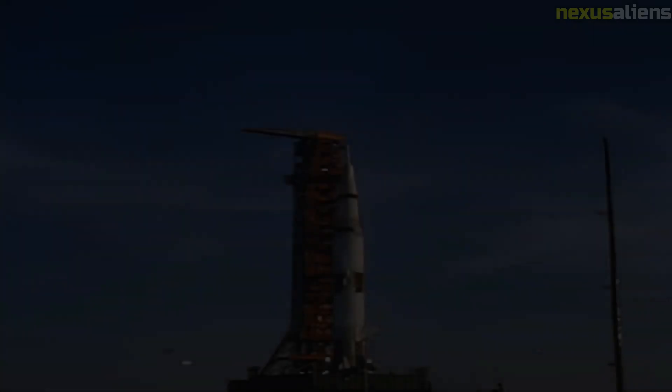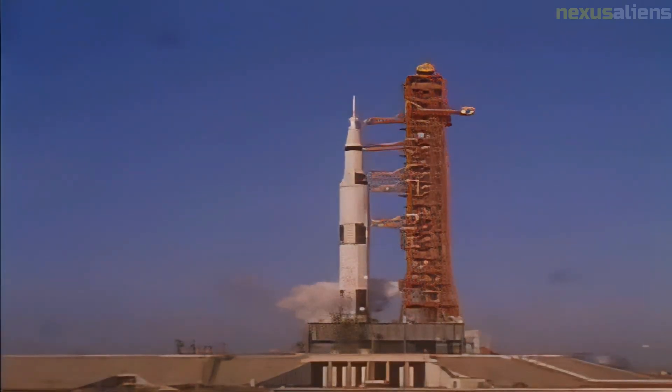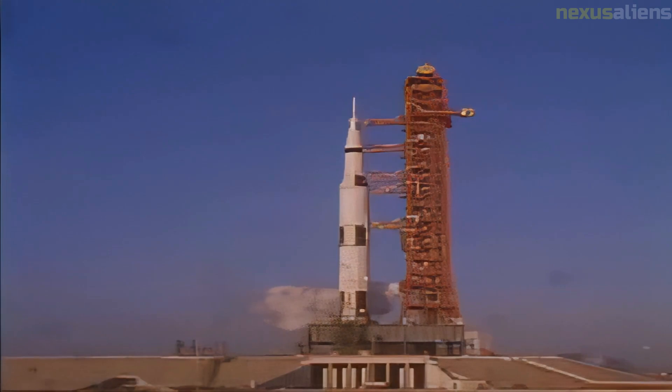The Apollo 8 crew used a 2-kilogram camera that broadcast in black and white only, using a vidicon tube. During this first broadcast, the crew gave a tour of the spacecraft and attempted to show how the Earth appeared from space. In the end, all the crew could show the people watching back on Earth was a bright blob.